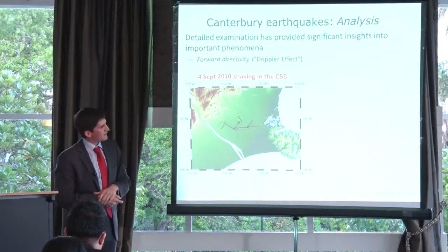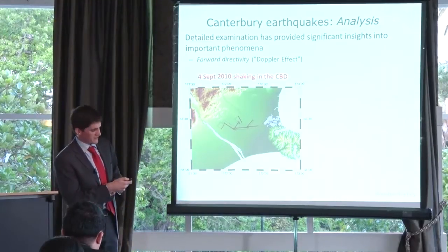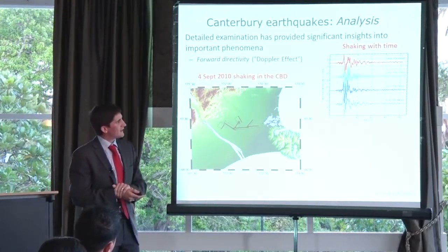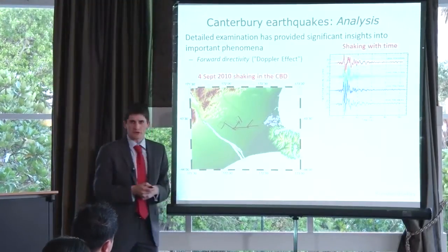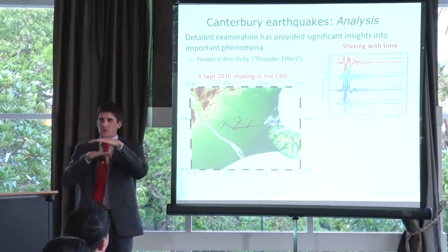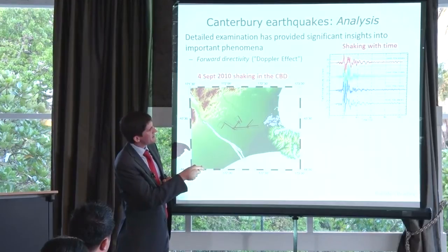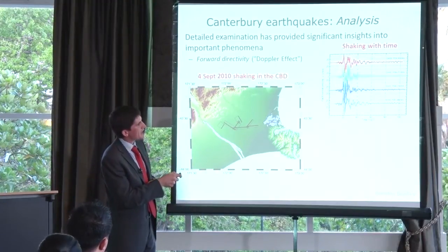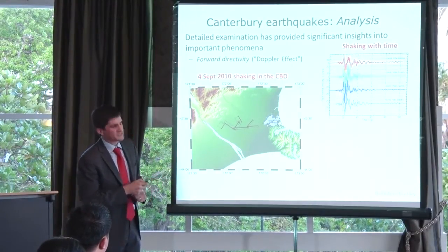Anyone in Christchurch at 4:35am that morning would have felt the sudden jolt at the very start of the shaking — that's the result of this Doppler effect. This image shows ground shaking recorded at four different locations in the central business district of Christchurch, all stacked on top of each other at the same point in time. All four show a very large pulse upwards, then downwards, then some smaller shaking in the aftermath. That very large pulse at the start of the record is this forward directivity effect, and it occurred at all four stations.